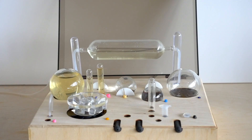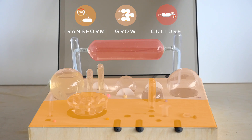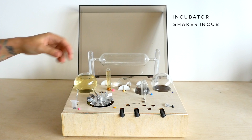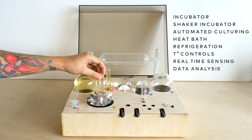Amino is a countertop-sized bioreactor that helps you in a simple one to three step process put your DNA program inside bacteria, and grow and take care of those bacteria. Traditionally you need a lot of large and expensive equipment in order to do biotechnology and to grow cells. Amino is very important because it brings all of this equipment together and allows you to do it at home or in the classroom.